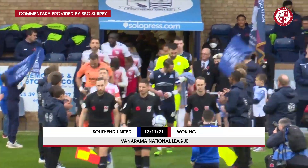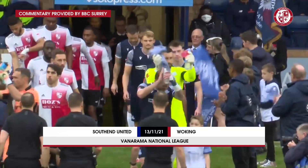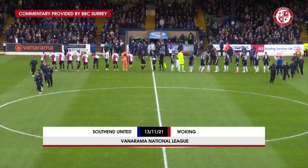National League. It's Southend versus Woking here at Roots Hall Stadium down in Southend. We're about to get underway. Our referee is Ryan Atkin.